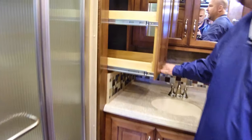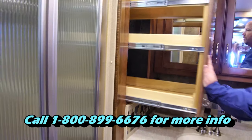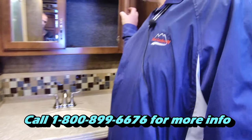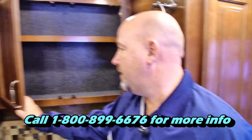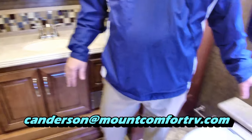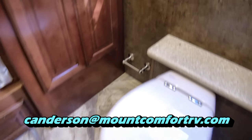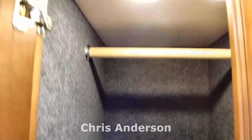Coming back into the main bathroom — nice large rectangular shower, not the little corner shower. Great storage: look at all the space for lotions and potions, plus a medicine cabinet and good countertop space in the rear bathroom. There's another wardrobe closet there, and two wardrobes in the bedroom as well.